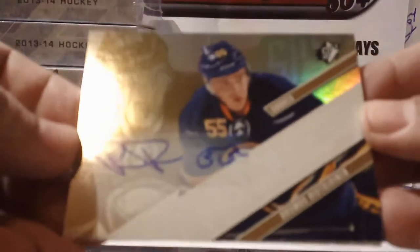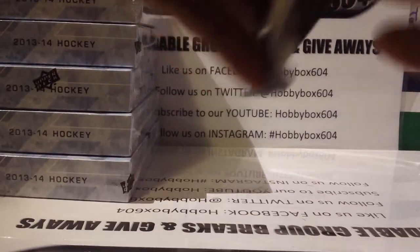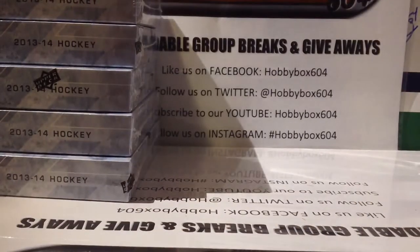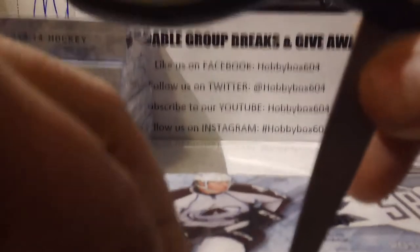Last pack before the bonus: base — and we got an extra auto, a short print of Rasmus Ristolainen numbered 7 out of 15 for the Buffalo Sabres, very nice hit! The bonus pack is a Tanner Pearson numbered out of 249 for the LA Kings. Not bad — thanks for the first box. I'll do two boxes per video.